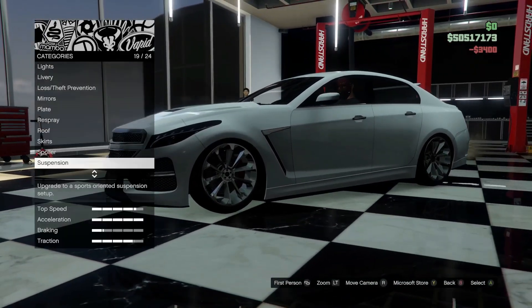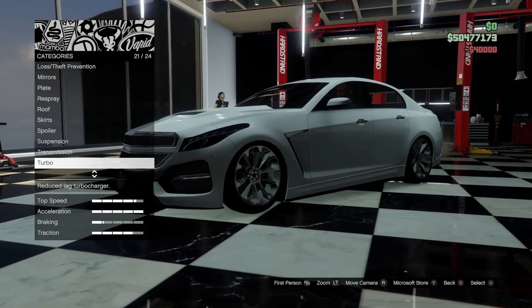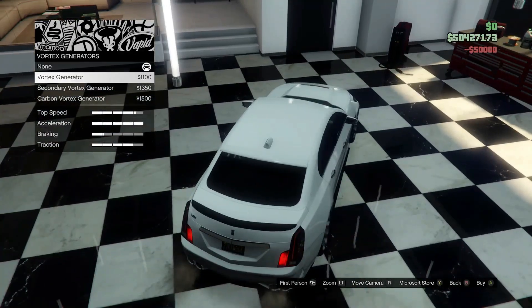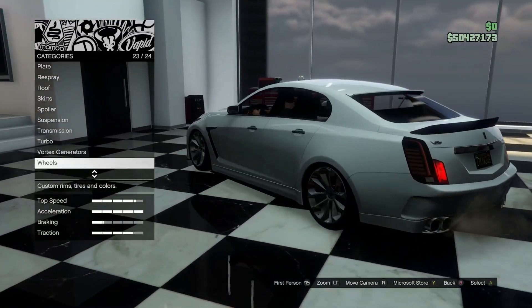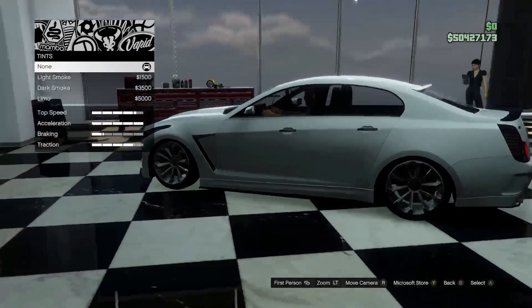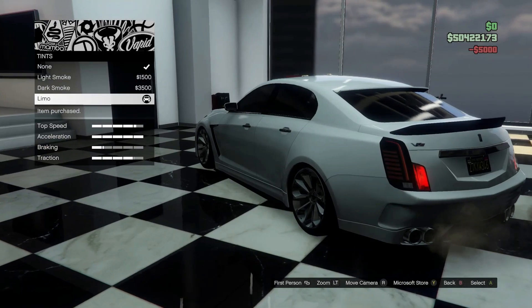Suspension — we'll go ahead and slam this baby down all the way. Transmission, we'll go all the way up on that. Turbo, of course. Vortex generators — no, we will leave those off. For the windows, we will go ahead and do limo tint.